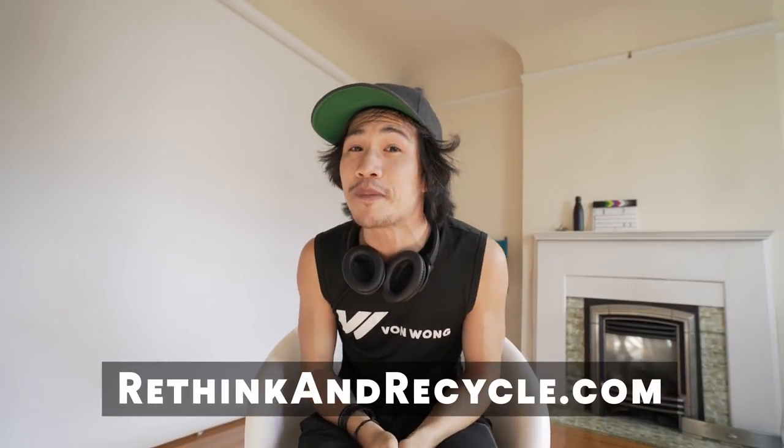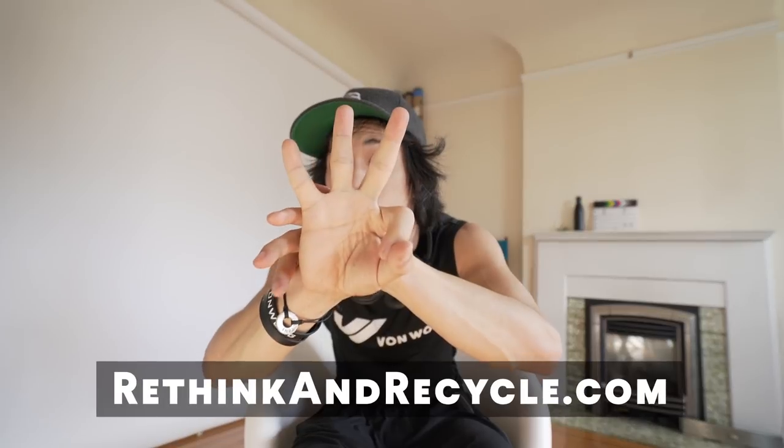Alright guys, that's it for part two. Make sure you go on the website and sign up for updates so you don't miss part three, where we reveal the third and final structure. It's actually my favorite. See you around next time.